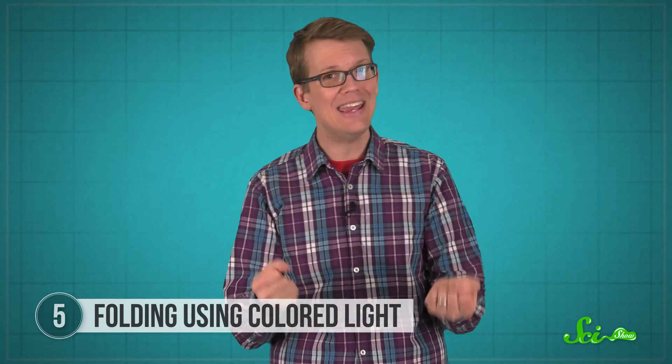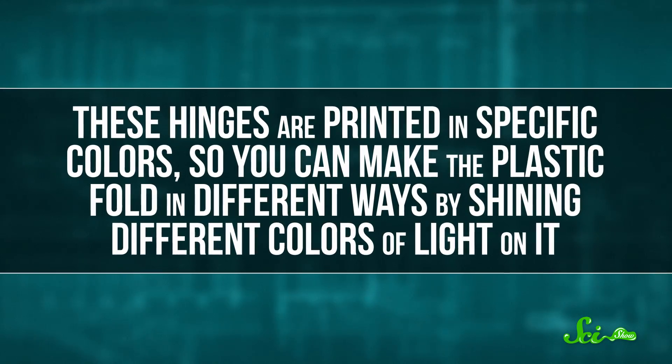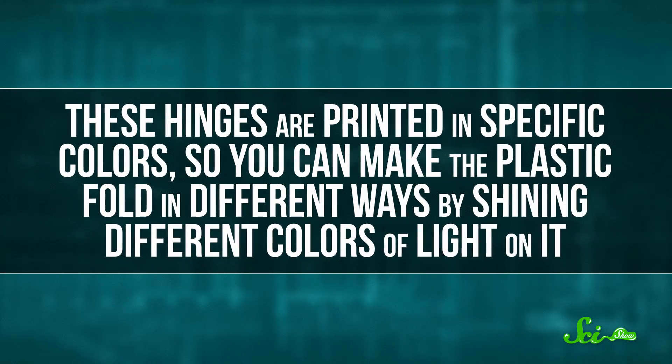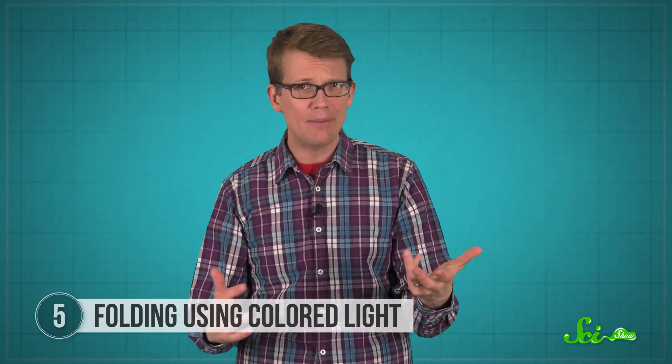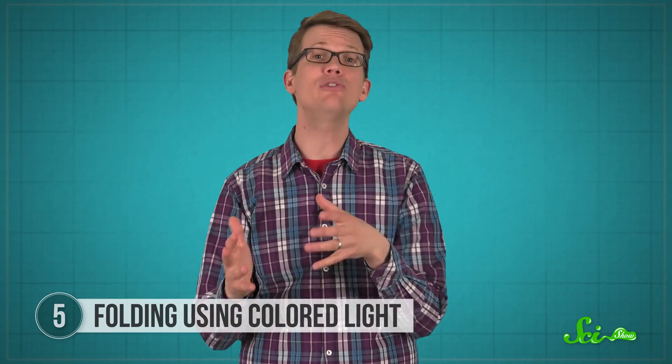These hinges are printed in specific colors, so you can make the plastic fold in different ways by shining different colors of light on it. Extra-complicated folding patterns often need to be folded in a specific order, so scientists could use this system to design all kinds of new shapes and functions.